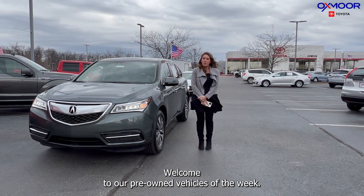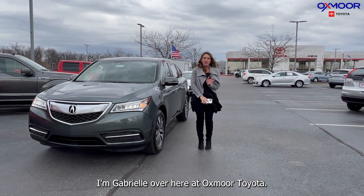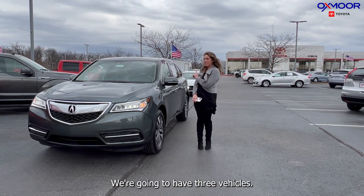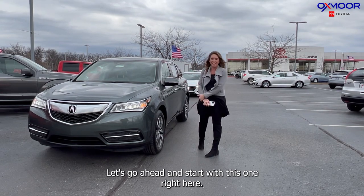Hello everyone, welcome to our pre-owned vehicles of the week. I'm Gabrielle over here at Oxmoor Toyota. We're gonna have three vehicles we're gonna go over some information on. Let's go ahead and start with this one right here.